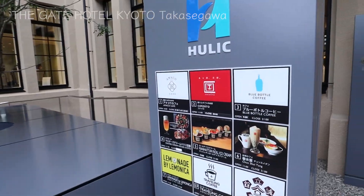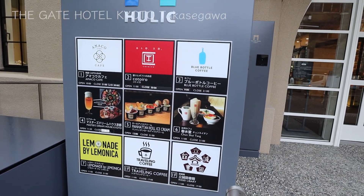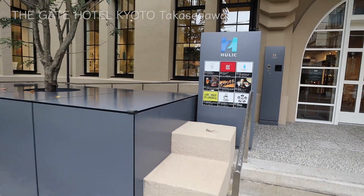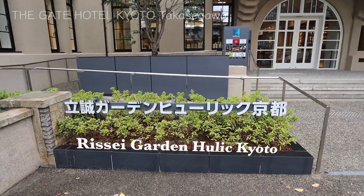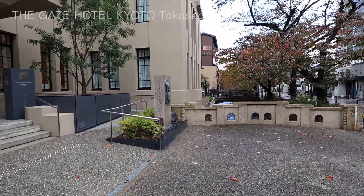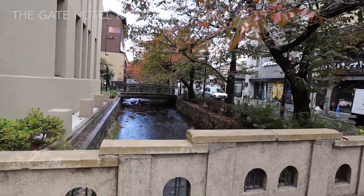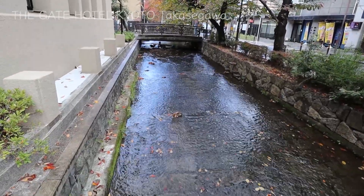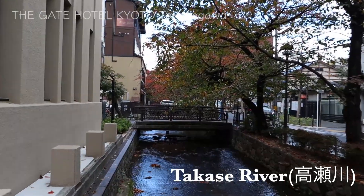This property is a commercial complex called Ressei Garden HULIC Kyoto. They have Blue Bottle Coffee and some other nice shops. The school building here is giving us a nice scenery, with Takase River streaming along. It creates a beautiful picture with the trees and colored leaves. Very nice ambience.